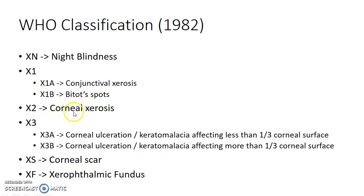X2 is corneal xerosis. X3 is corneal ulceration, further subdivided into X3a and X3b. X3a is corneal ulceration or keratomalacia affecting less than one third of the corneal surface, and X3b is corneal ulceration or keratomalacia affecting more than one third of the corneal surface. XS is corneal scar and XF is xerophthalmic fundus.